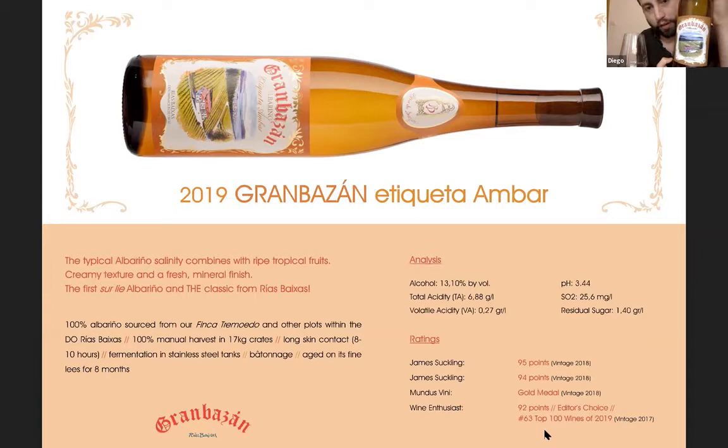Gran Bassan Etiqueta Ámbar, also 2019. On a personal note, this was probably the toughest challenge for me, because this is probably the most well-known wine from the winery — it's the shield of the house. There was a lot of responsibility on my shoulders to keep up with its level and quality.